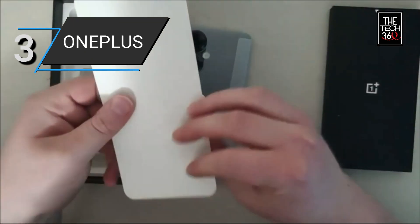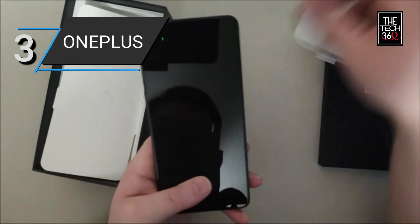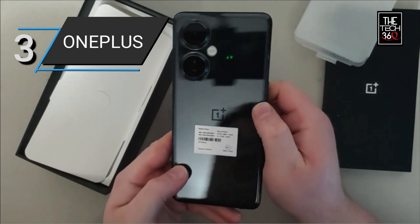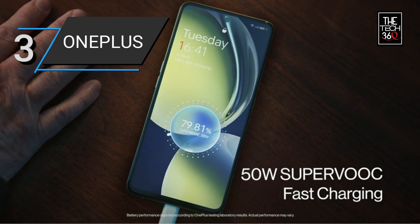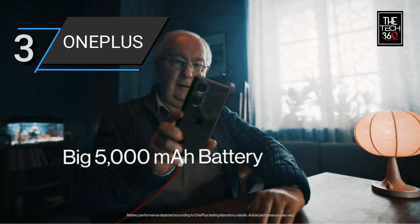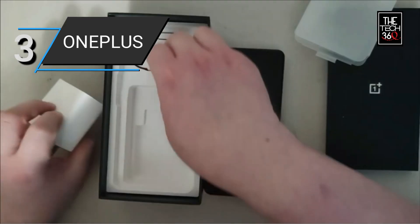Equipped with 8GB of RAM and 128GB of storage, this phone provides ample space for your apps, photos, videos, and files without worrying about running out of storage. The N30 5G features a long-lasting 5,000 mAh battery that keeps you connected throughout the day, and it supports 50W fast charging, allowing you to quickly recharge your device and get back to using it in no time.